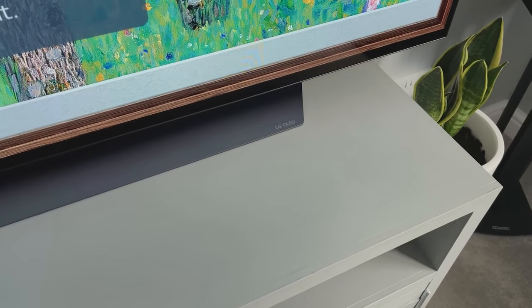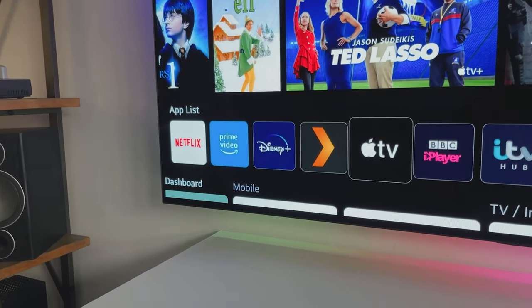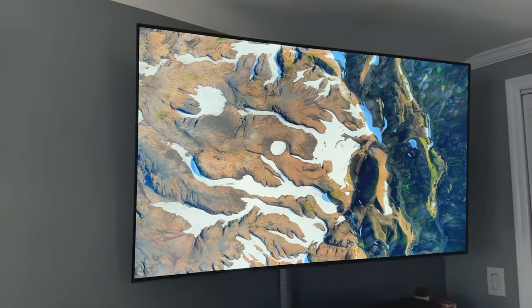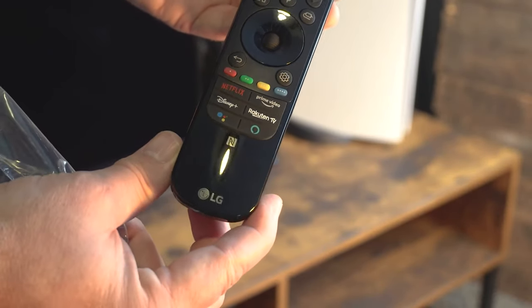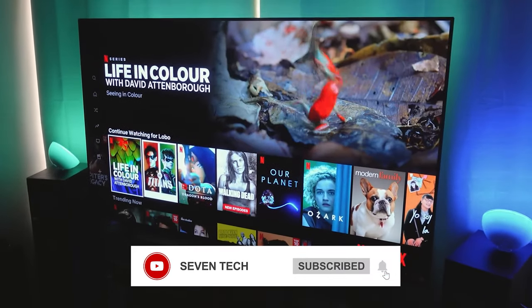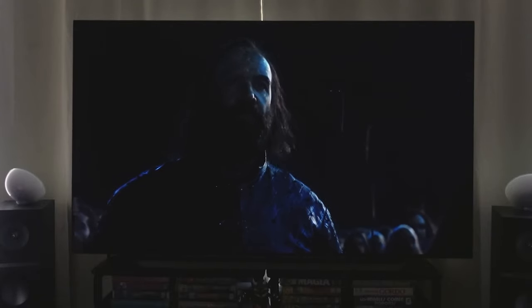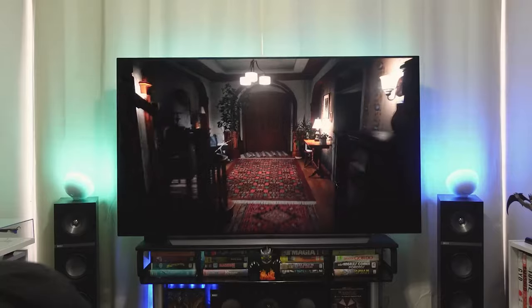Operating on webOS, an intuitive platform, the C1 makes finding and watching favorite content effortless. It offers a wide selection of apps, including popular services like Netflix, Hulu, Amazon Prime Video, and Disney+. The built-in voice assistant enables convenient control through voice commands. The C1 also boasts built-in streaming from mobile devices, and the included voice remote control enhances user experience. It is well-suited for home theater setups, including a built-in soundbar with decent sound quality and support for advanced HDR formats like Dolby Vision and Atmos. Multiple ports, including 4 HDMI, 2 USB, and an Ethernet port, offer versatile connectivity options.